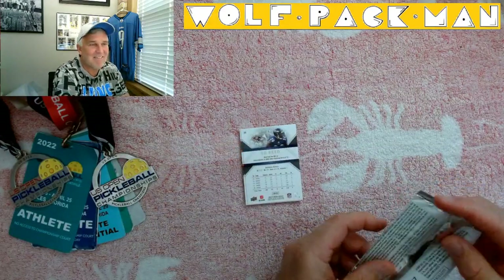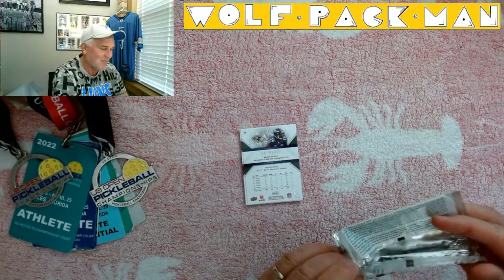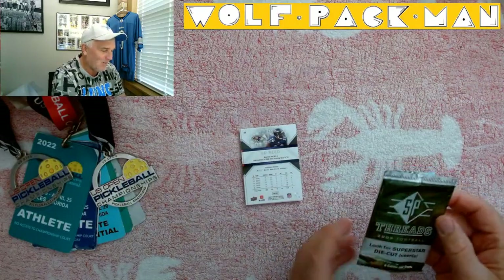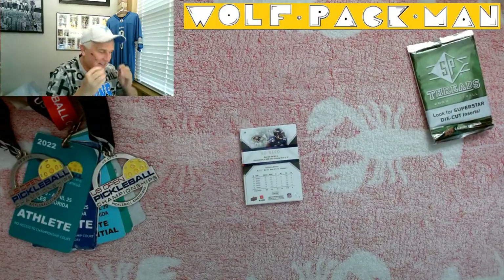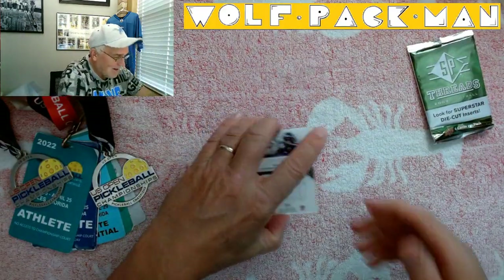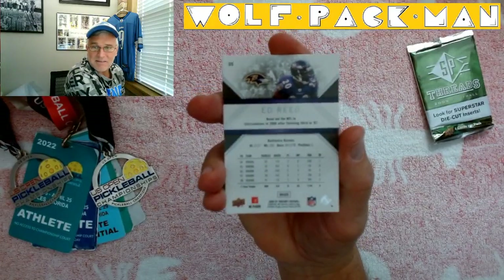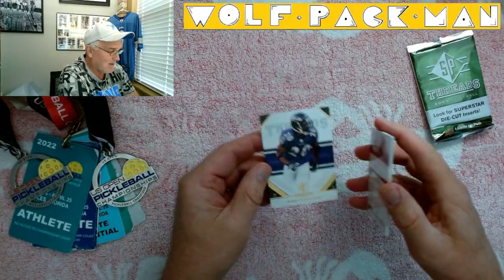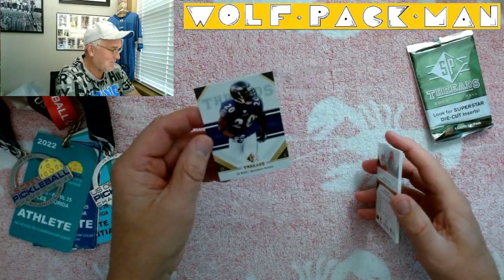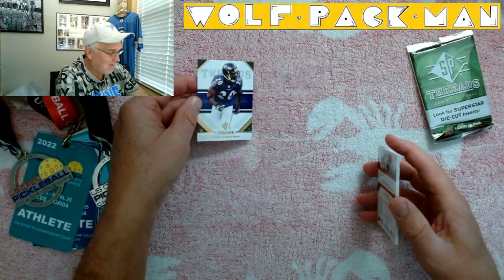And there's Ed Reed! So what were my chances out of 256 cards of getting one of the 11 Hall of Famers? But I got one, so that's cool. Here's Ed Reed, here's the back of the cards — nice clean backs — and let's take a look at that front. These cards are beautiful, wow, those are nice.